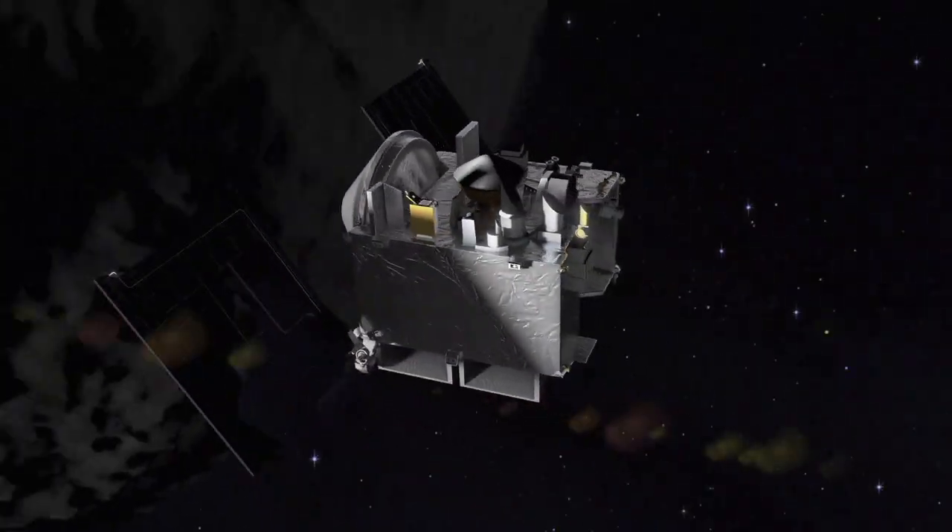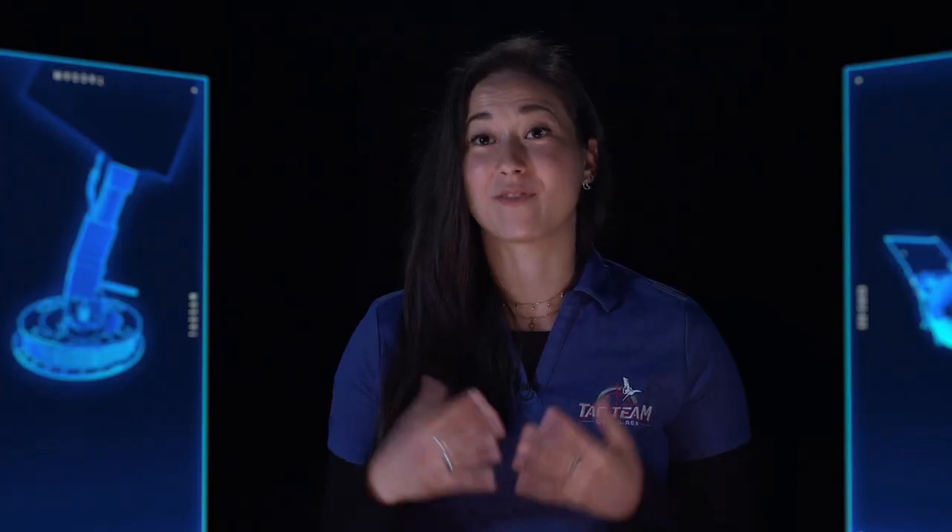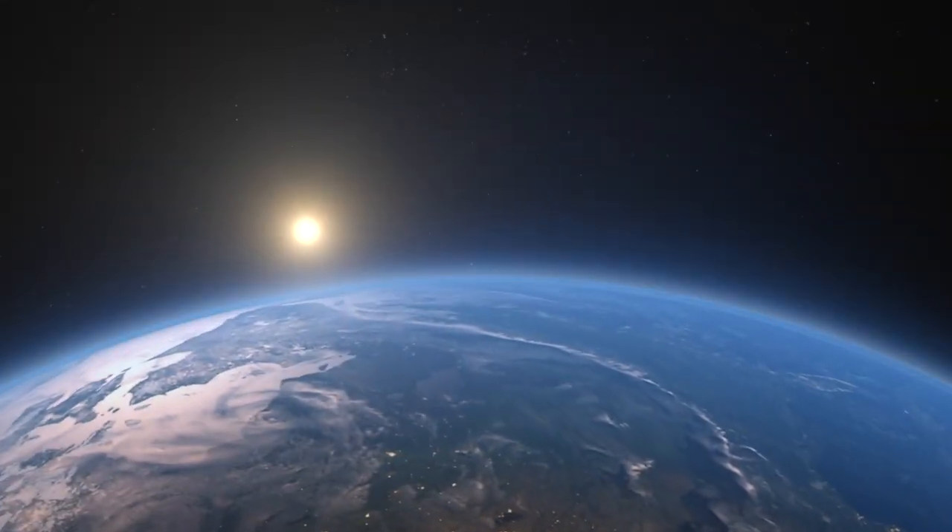This is the culmination of a lot of work. It's probably one of the most exciting missions I've worked on. It is really exciting to know that we're finally going to be able to touch the surface of the asteroid and collect the sample to return back to Earth.